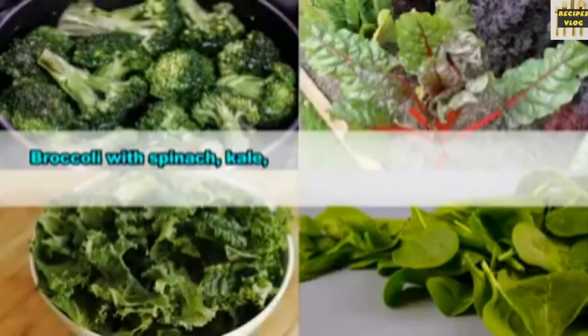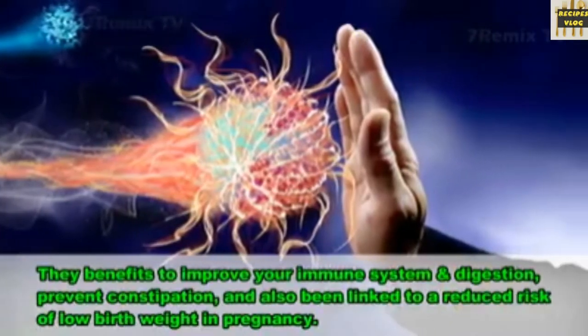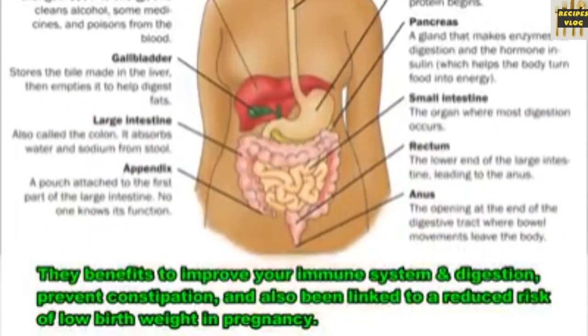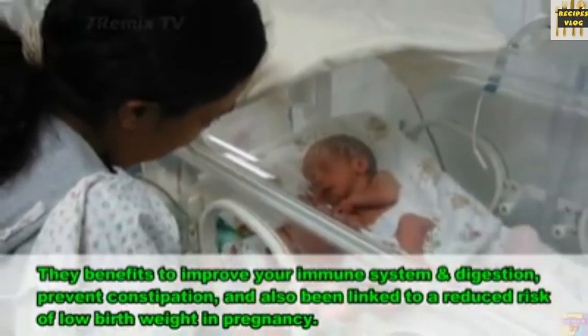5. Dark leafy greens. Broccoli, spinach, kale, Swiss chard, and other dark leafy greens are loaded with vitamins A, C, and K, as well as folic acid. They help to improve your immune system and digestion, prevent constipation, and are linked to a reduced risk of low birth weight in pregnancy.